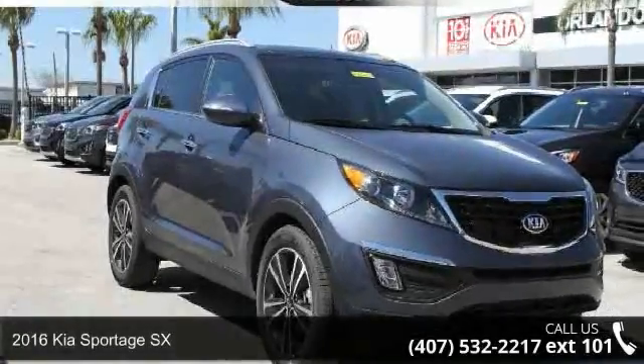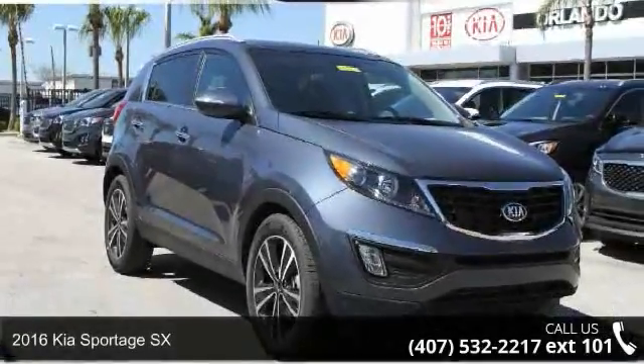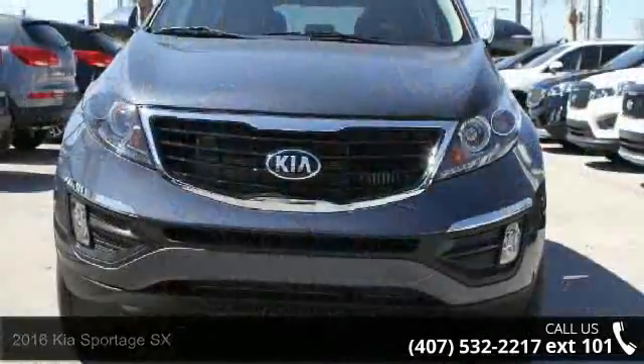Arrive in style with this 2016 Kia Sportage SX. This may be the set of wheels you've been looking for.